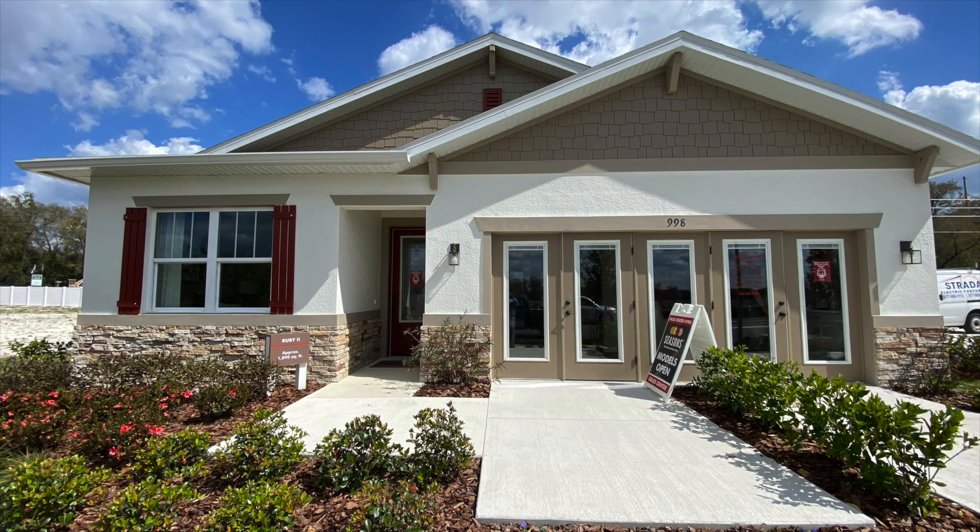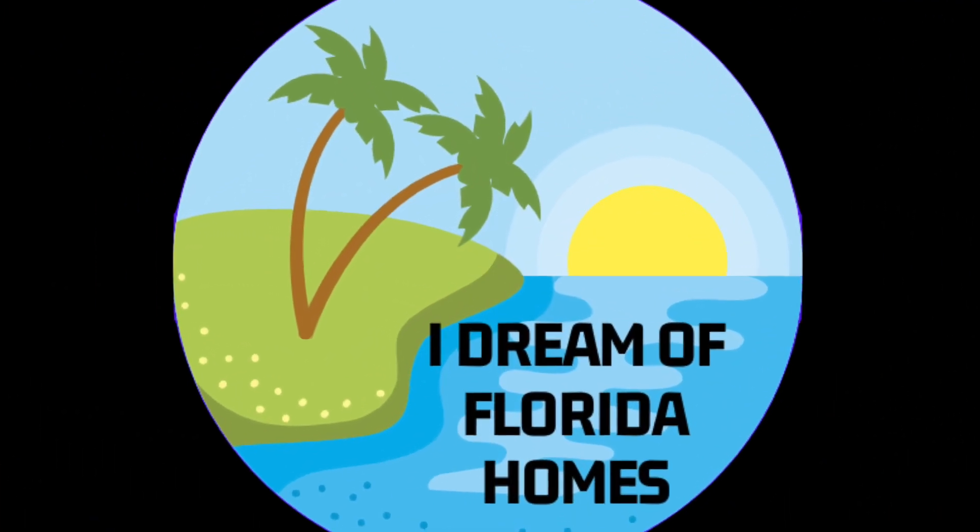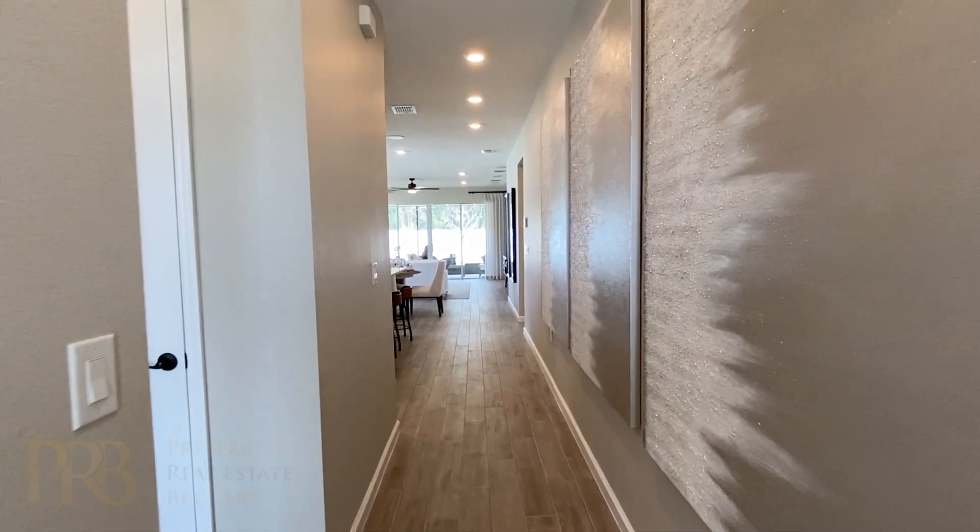Welcome to I Dream of Florida Homes. I am Neville Smith, Realtor with Preferred Real Estate Brokers, located in Central Florida.